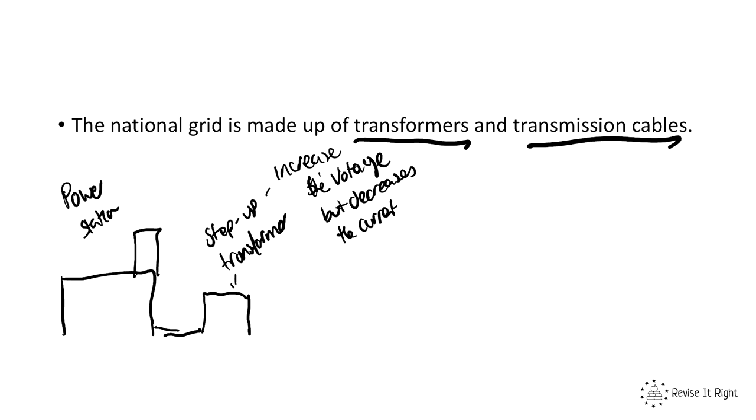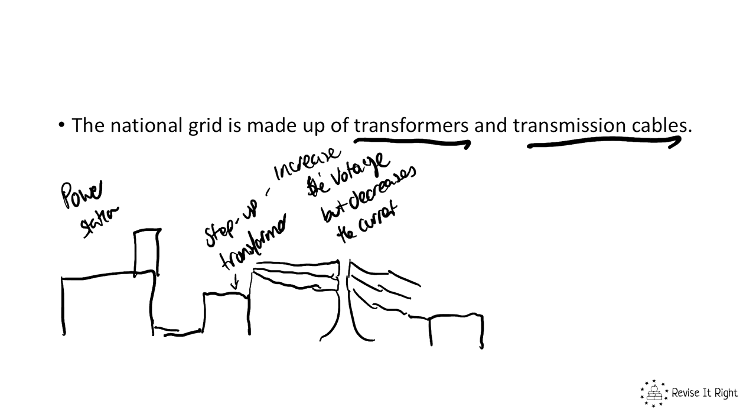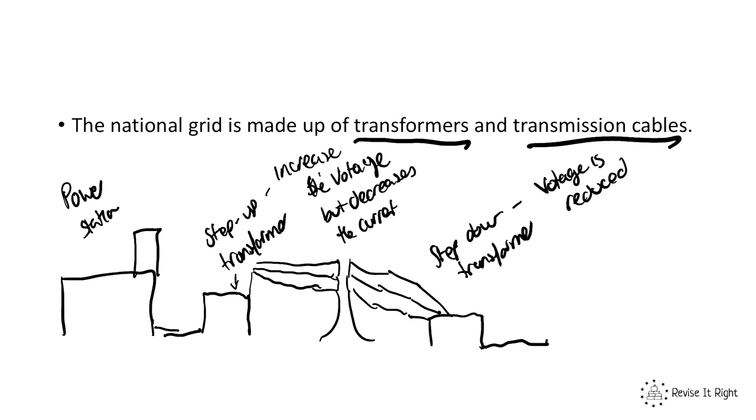After our step-up transformer, the electricity then travels via cables — here I'm drawing a pylon — and then reaches something called a step-down transformer. In a step-down transformer, the voltage is reduced and the current is therefore increased. This is to make it safe for the consumer to use. After the step-down transformer it then goes into consumers, i.e. into homes, offices, and schools for use.